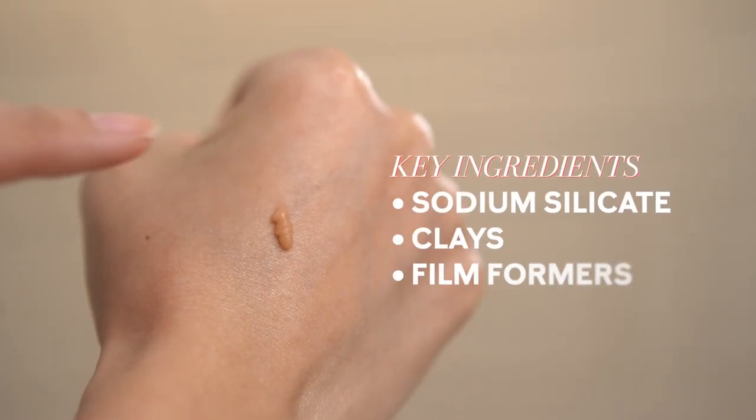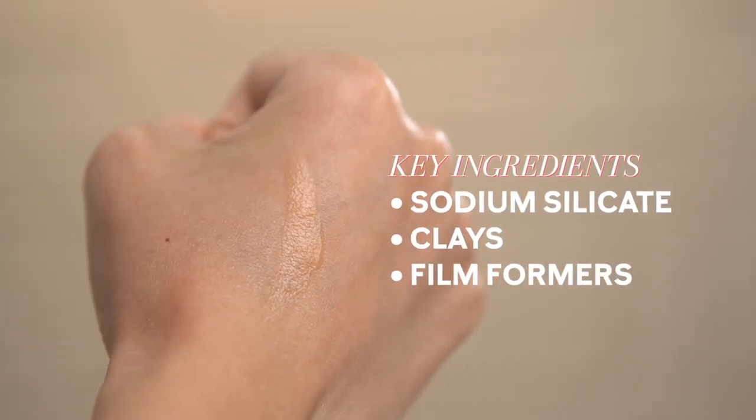You'll be wondering what's the secret behind these amazing results. The secret is the content of sodium silicate, clay, and film former. With the combination of these three ingredients, it's been known as Eye Bag Vacuum and Effective Instant Skin Tightener.